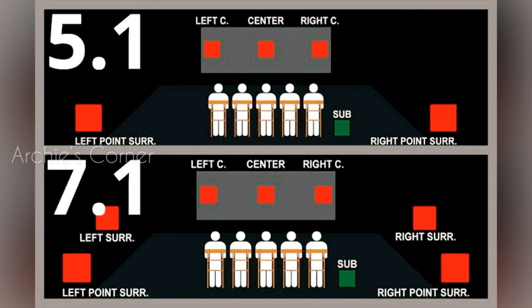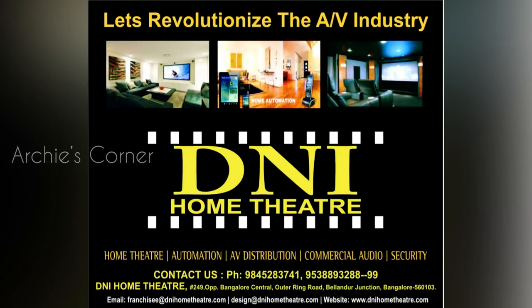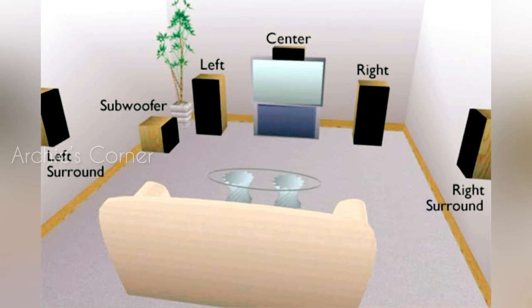Once the space analysis was complete, we dove into researching home theater setup options. Given the complexity of figuring out the best channel system, cable setup and other criteria, we decided to seek professional help. That's when we reached out to D&I Home Theater for their expertise. They provided us with multiple options, starting from 50K till 10 lakhs. After a thorough discussion and consideration, we finalized a setup that aligned perfectly within our budget.